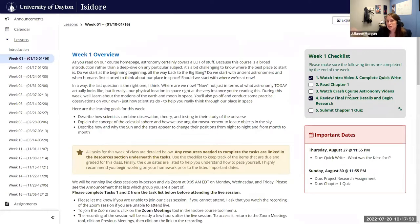Another nice feature about the checklist — something we talked about yesterday during one of the sessions — is that we can set it up so that a student can't manually check off a particular item. In this example, I cannot check off this item myself. It will get checked off for me automatically when I submit a quiz.